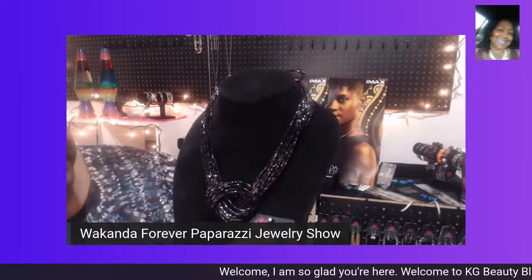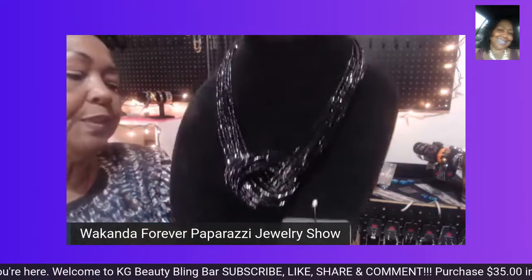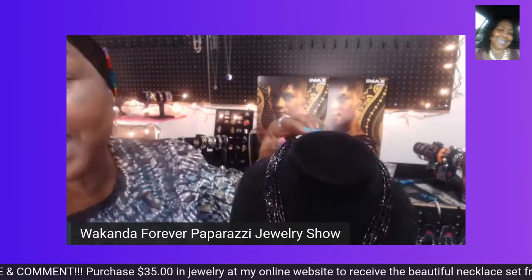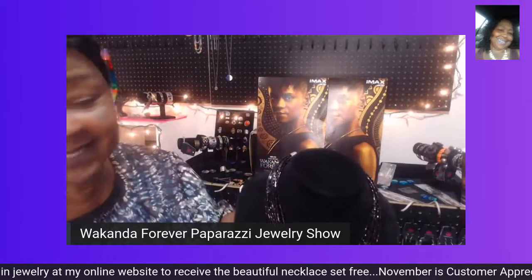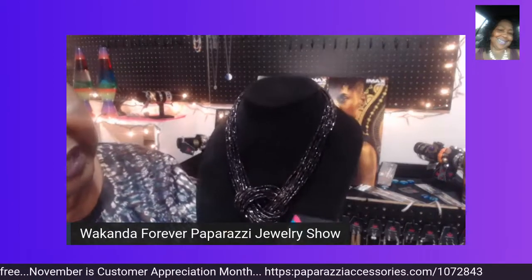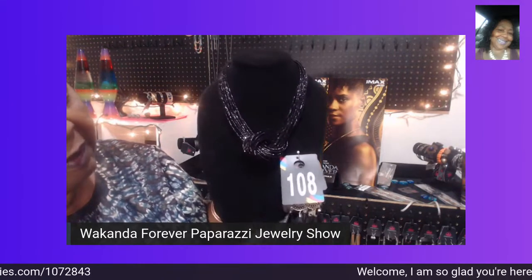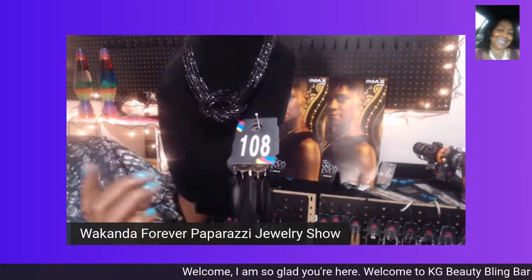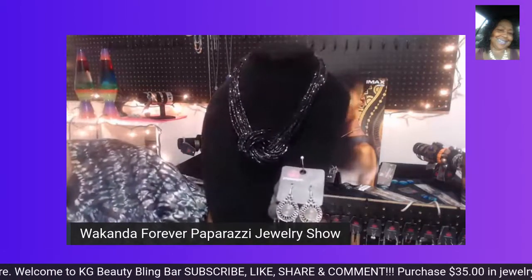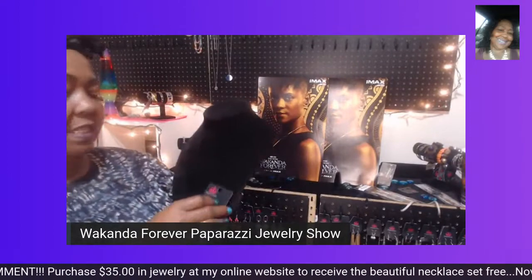I have another pair of earrings to show you that you can upgrade with also — these are feathers. They would be beautiful with this piece too. This piece is fit for a queen. Buy for the queen in your life or for yourself. I'm giving this number 108. You can say 108 earrings — the black feather pair or the black macrame pair. The necklace is only $5, and each pair of earrings is $5 a piece.